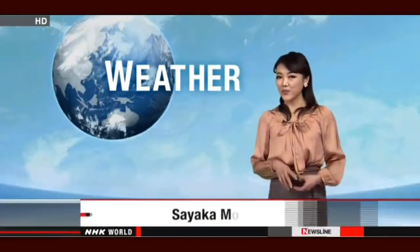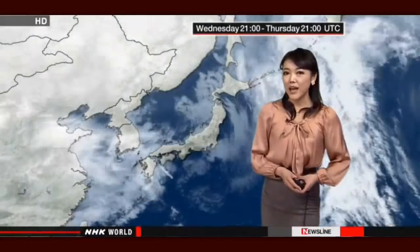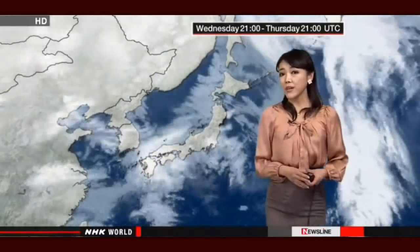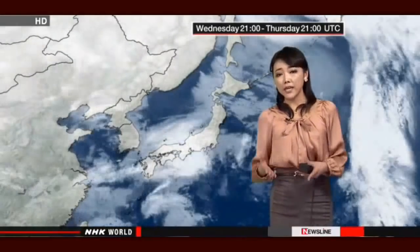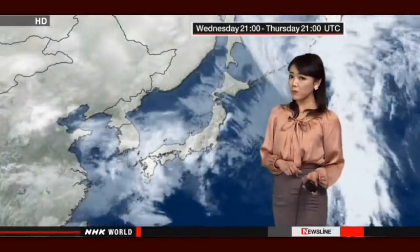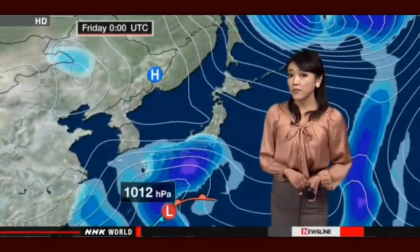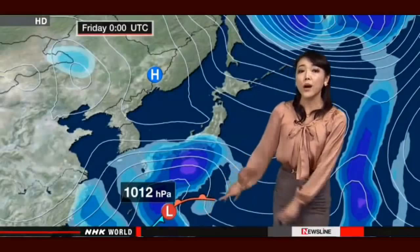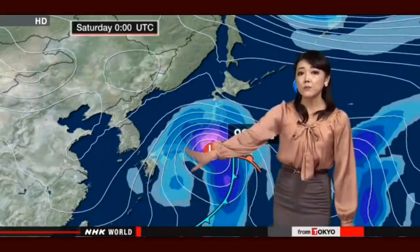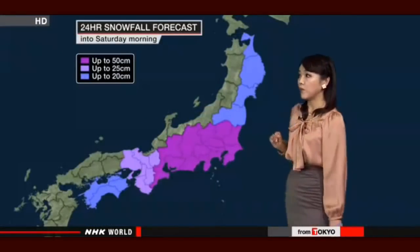It's a white Valentine's Day for Tokyo for the first time in three years. Snow and winds are picking up and are forecast to intensify over the next several hours. Blowing snow could occur from late afternoon, and some traffic disruptions may happen. The heavy snowmaker is situated to the south of the country and is expected to move toward the east while intensifying, bringing widespread snow showers to many areas.